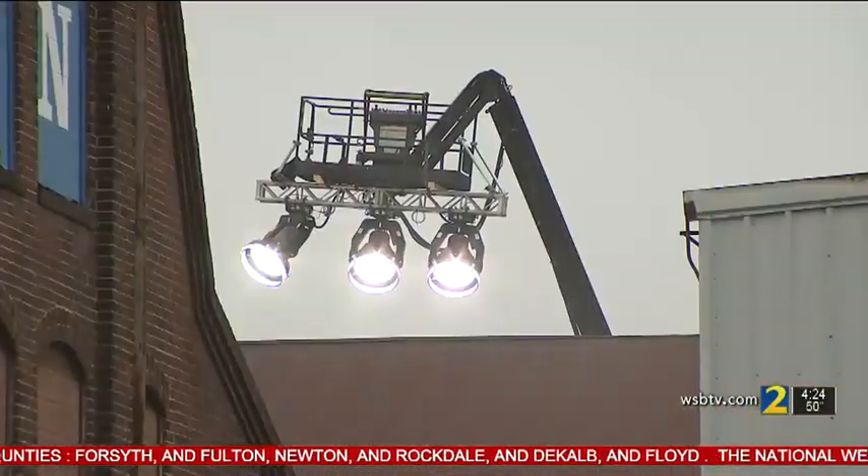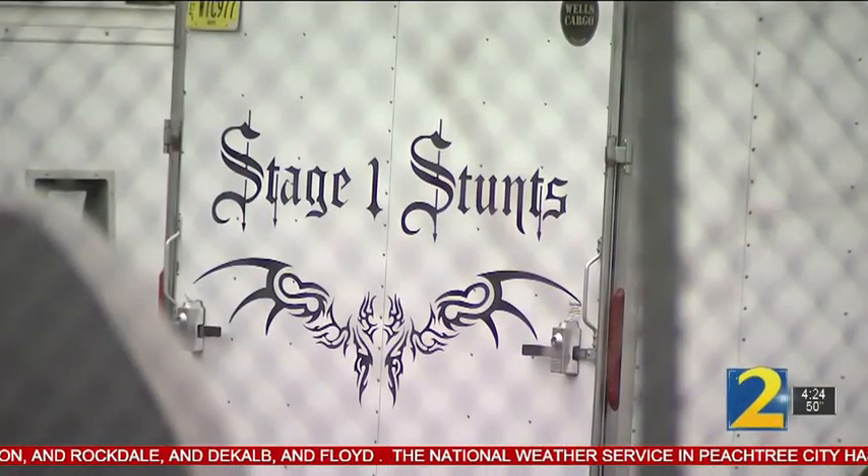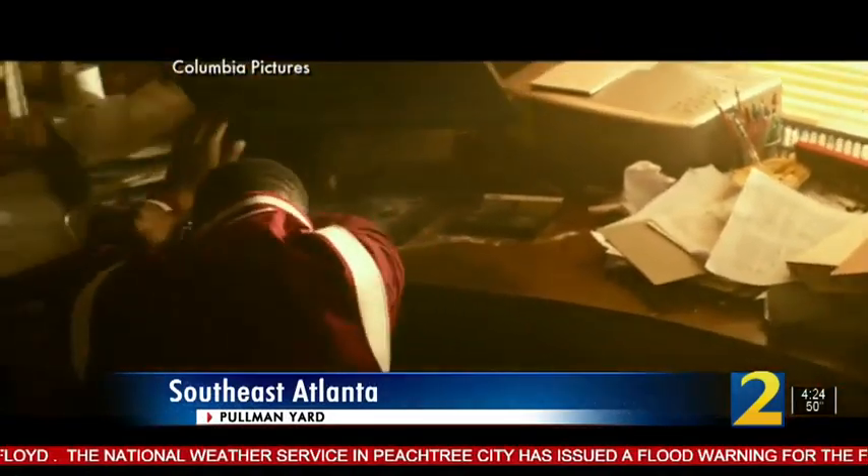Holman Yard off DeKalb Avenue in East Atlanta is currently home to a big production — we just can't say what it is yet. Movies from all the Hunger Games to the recent Bad Boys for Life all shot here.